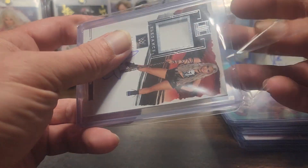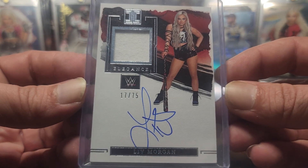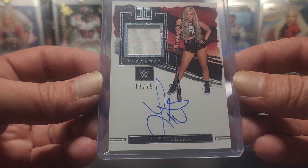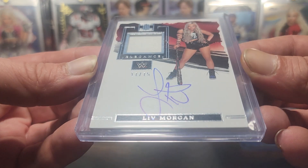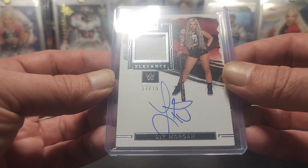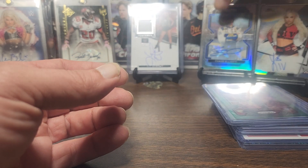The big boy - I'm putting this in a one-touch - we got the Impeccable Liv relic auto numbered out of 75. Super cool pickup, I'll get that into a mag here soon. Superstar worn used material, on-card auto. Very excited to add that to the collection. We'll take Mikey out and hopefully get some good luck on our rip.